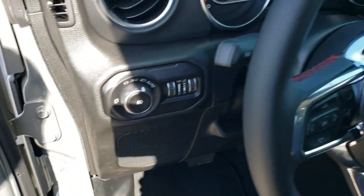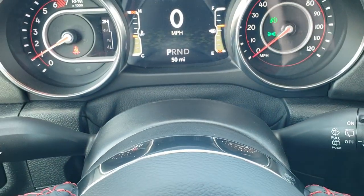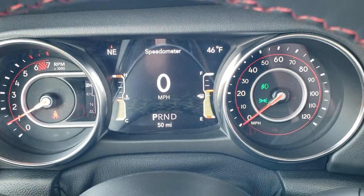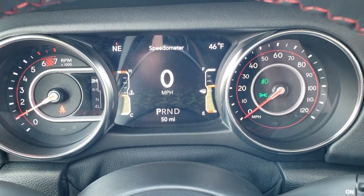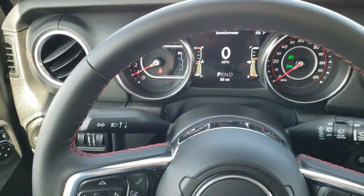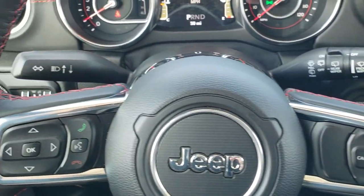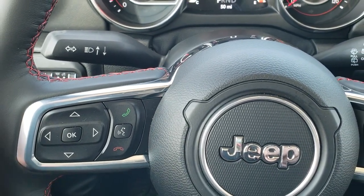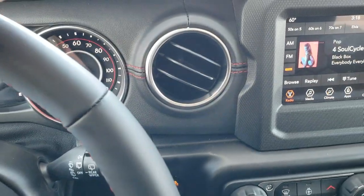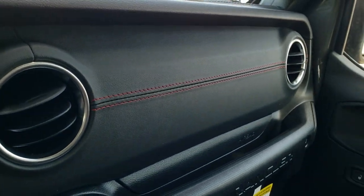We'll hop inside here and show you all the features. You do get the 7-inch LCD display, digital speedometer, outside temp, and compass display. The heated leather-wrapped steering wheel with the red stitching, cruise controls on the right, Bluetooth and information center controls on the left, and audio controls on the back. You can see that leather-wrapped dash trim with the red stitching, which is part of the Recon package.